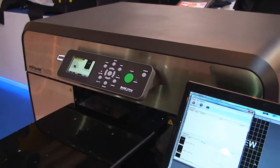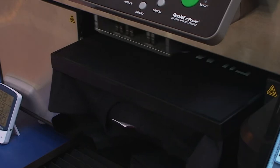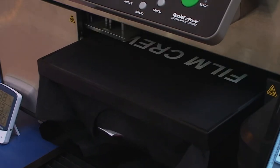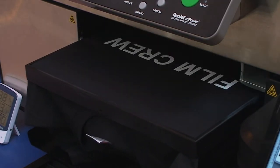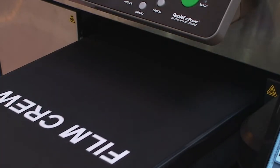Anajet have continued with their existing production method, which is laying the white ink down first and then the coloured inks directly afterwards as a separate process. But they've got a much, much faster machine, so that they are actually now almost certainly doing the fastest direct-to-garment printing available in the market today. This is leading them to much, much greater market strategy and market placement because of the demands for more and more production.